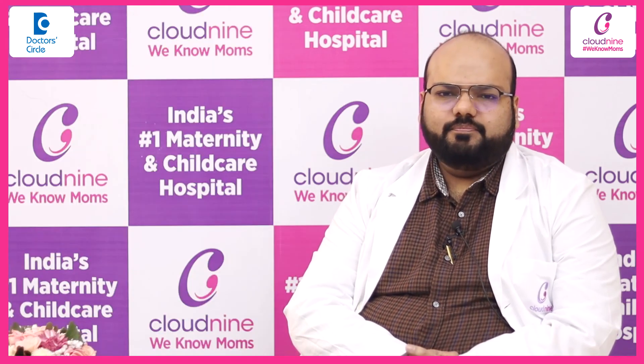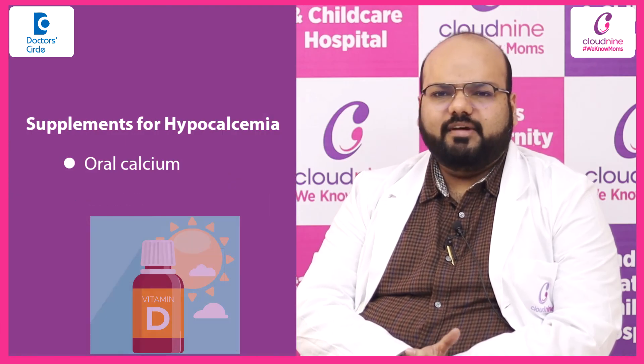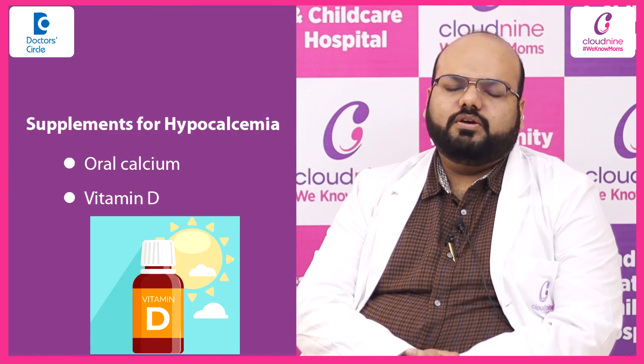The correction can be done either by giving intravenous calcium correction or oral calcium correction. Once the hypocalcemia is corrected, we have to supplement with oral calcium and vitamin D for a long duration.